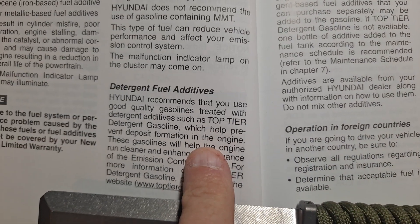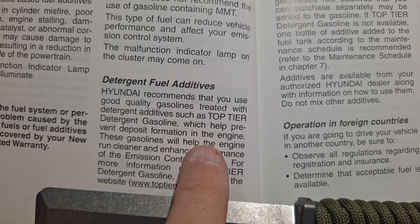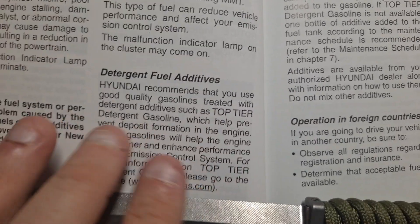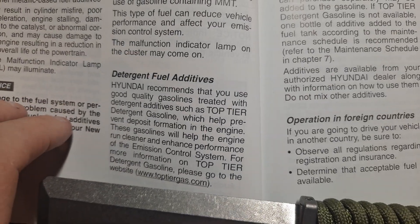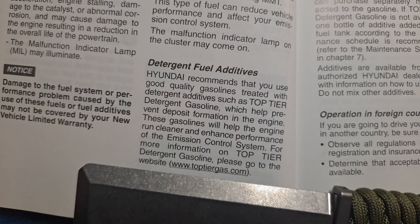Top tier gas includes brands like ExxonMobil, Hess, BP, and Valero — all the major brands. If you go to some place like Diamond or Triangle, it's not going to be considered top tier.